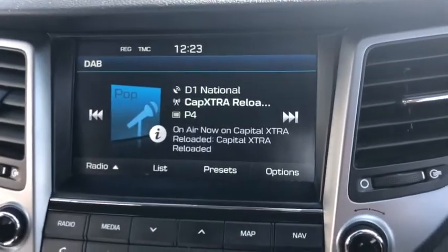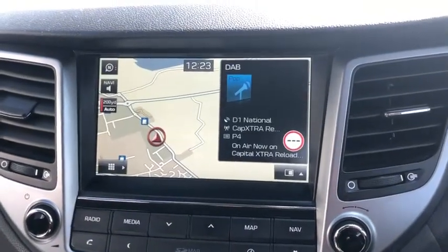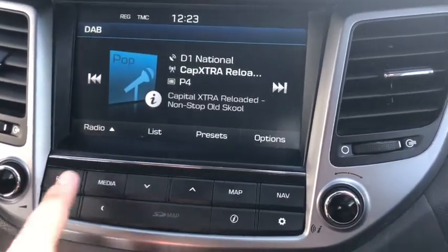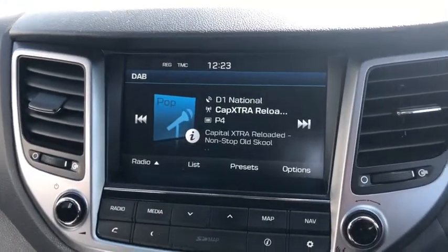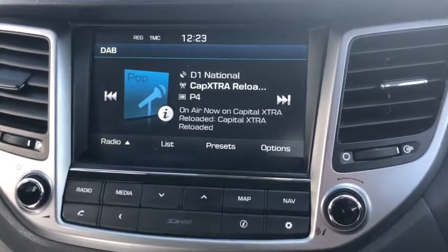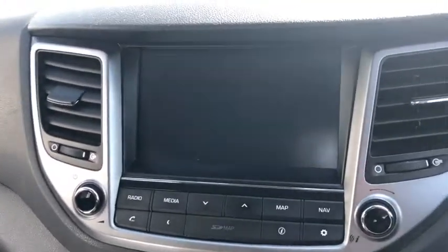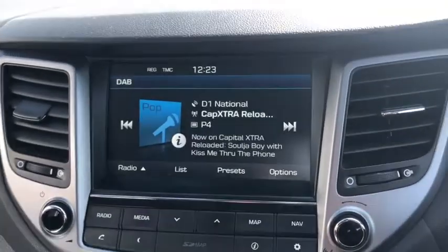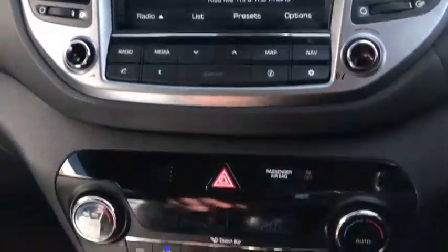You've got the nice touchscreen display in the middle and it is the SE NAV model, so you've got touchscreen satellite navigation. The radio is digital radio, FM and AM as well. For media you have Bluetooth, USB and auxiliary input — there's no CD player on this one. Connecting to your phone or MP3 player is dead easy. As we put it into reverse, you've got a nice crystal clear reversing camera so that anyone can park it nice and easy. Loads of stuff on that infotainment system, including hands-free Bluetooth telephone calls as well.